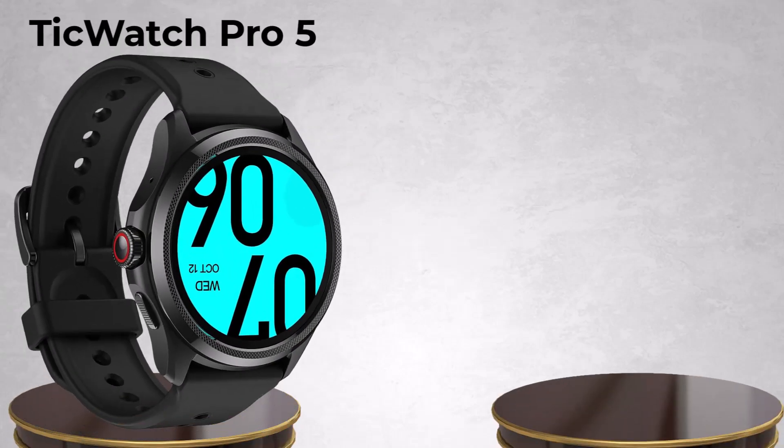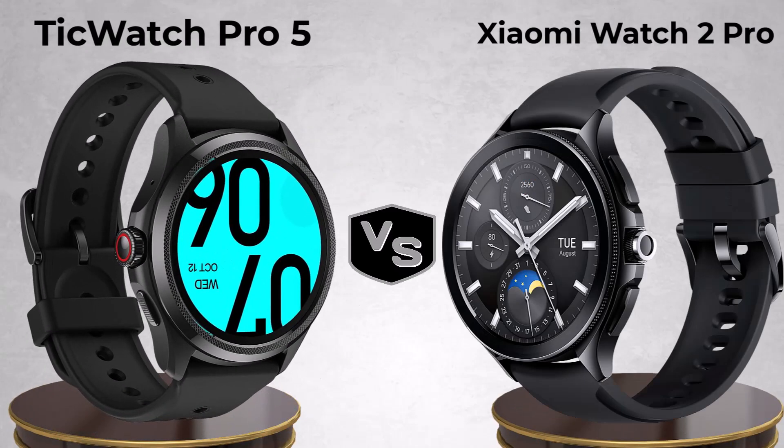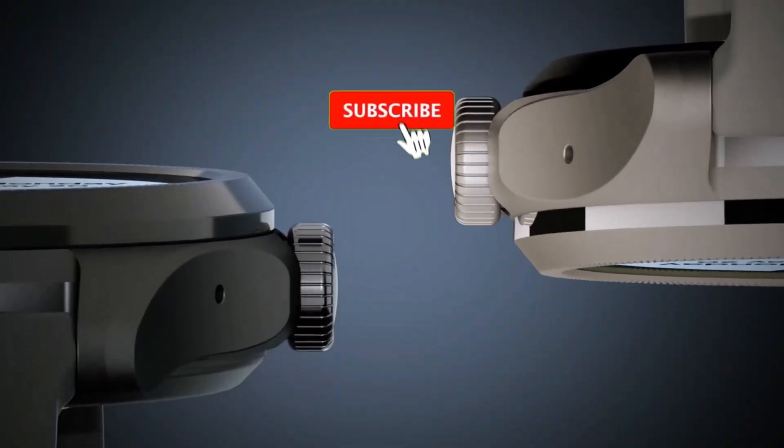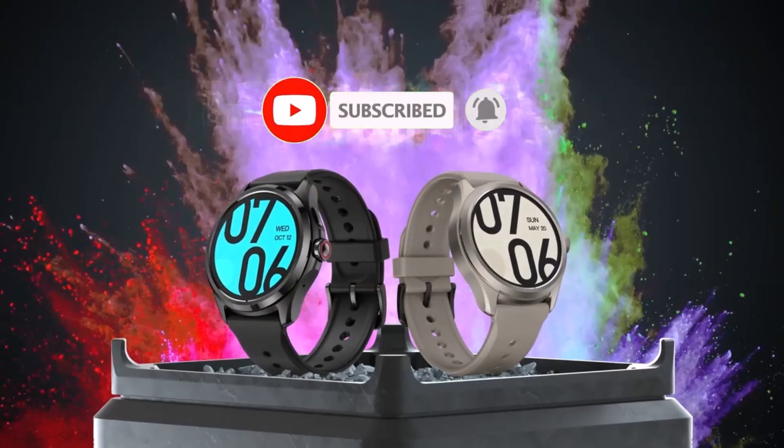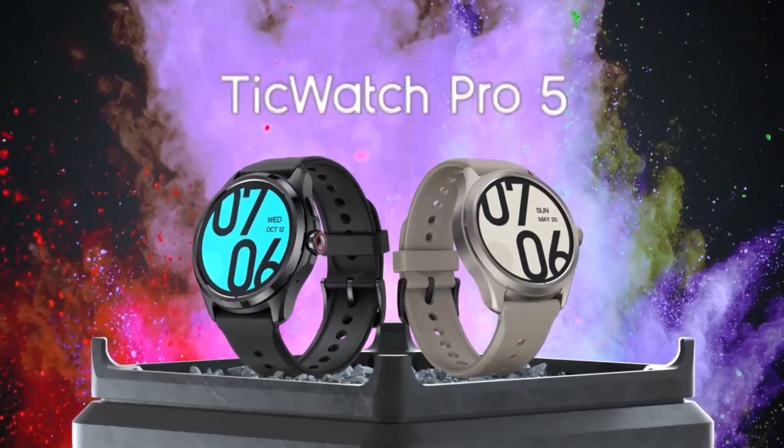In today's video, we'll be comparing the TicWatch Pro 5 versus Xiaomi Watch 2 Pro. If you're enjoying our content, don't forget to hit that like button, subscribe to our channel, and ring the notification bell so you never miss our latest videos.